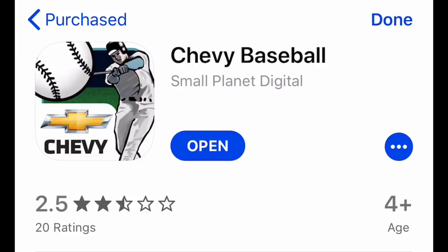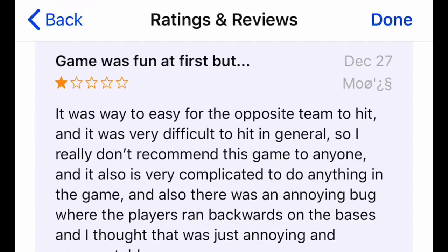It has a two and a half star rating out of 20 reviews, last updated three years ago. I'm going to go through the reviews quick before I play the game, just so you understand the context of the gameplay you see. I did play the game once or twice to get a feel for it, and then I read the reviews.